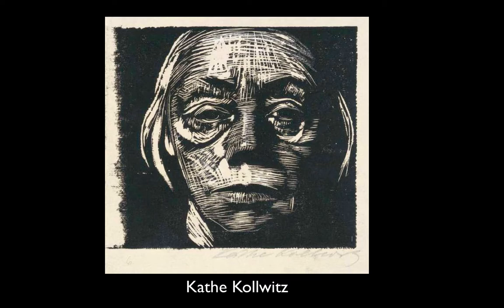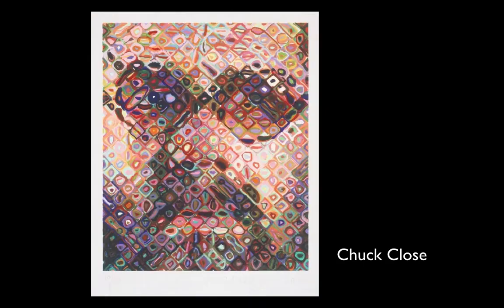Here's Käthe Kollwitz — a woodcut print self-portrait. Everything that's white is where she took a knife and cut into a block of wood, then rolled ink on the other parts to make this print. Kollwitz suffered a lot in her life, losing children and her husband to World War I and World War II. She was a German artist, and you can see that strength and sadness at the same time in this portrait.